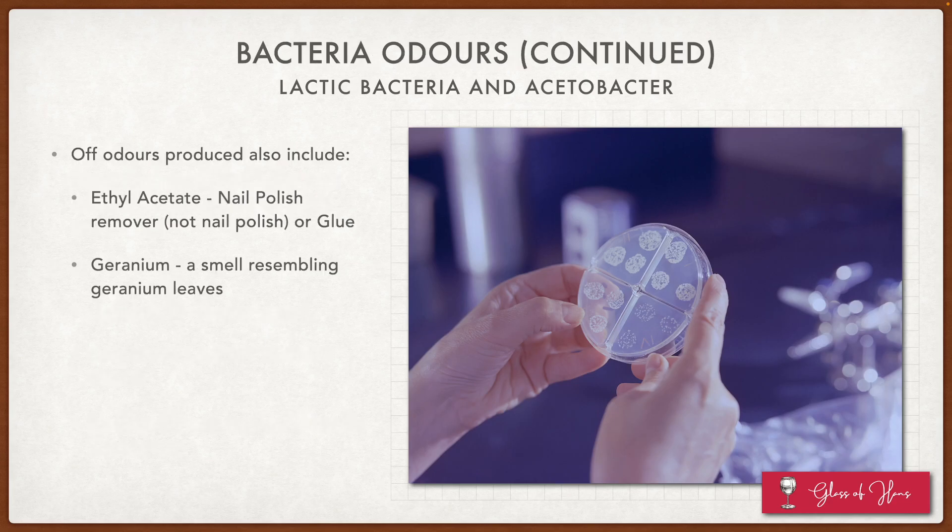Other off-odors produced by bacteria include ethyl acetate, which smells like nail polish remover, and interestingly, geranium — a smell resembling geranium leaves that could also be caused by bacteria. You may think geranium is a very nice smell, but again, too much of it is bad.